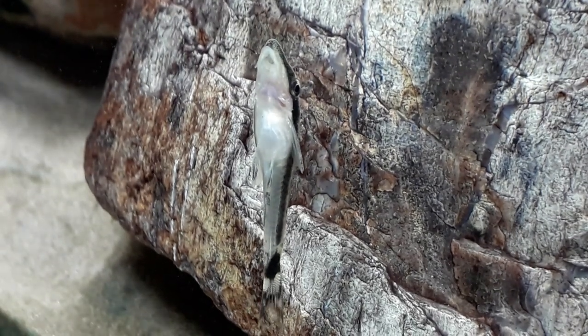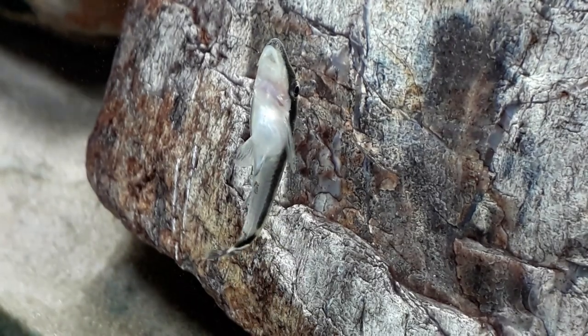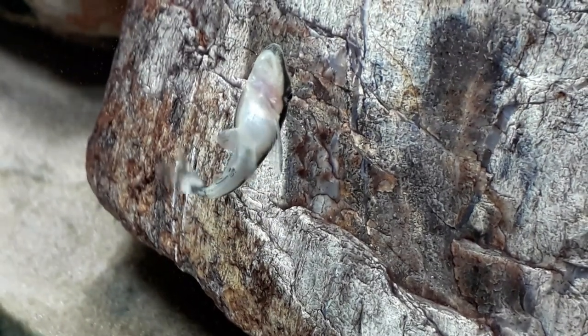Hi guys, this week I'm going to do a species spotlight on the Otocinclus, also known by a few other names like otto cat.